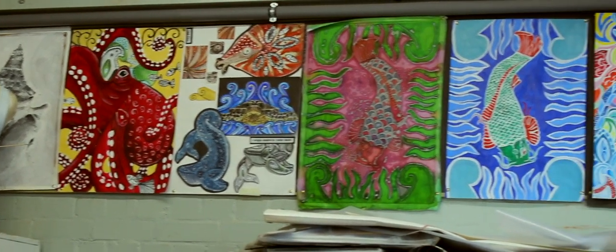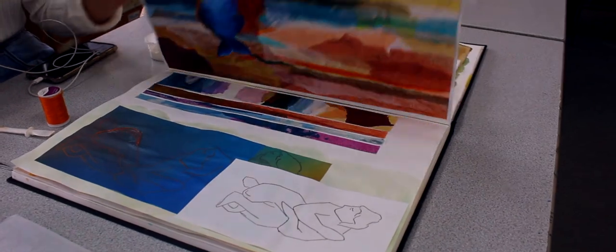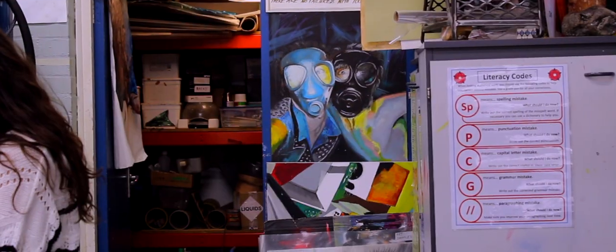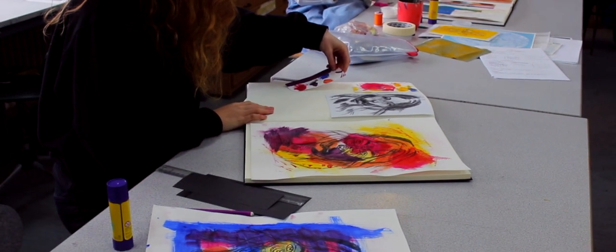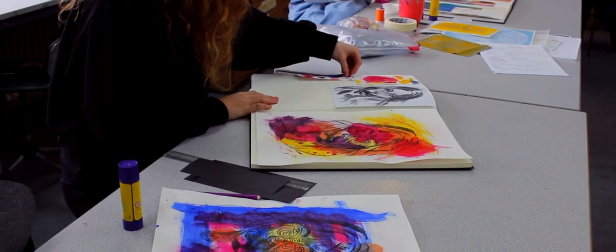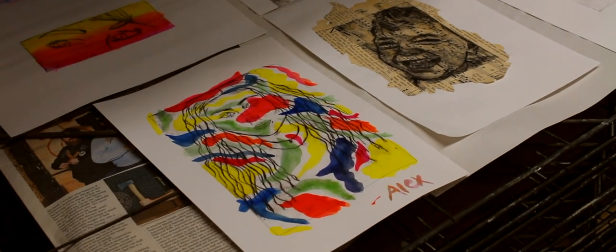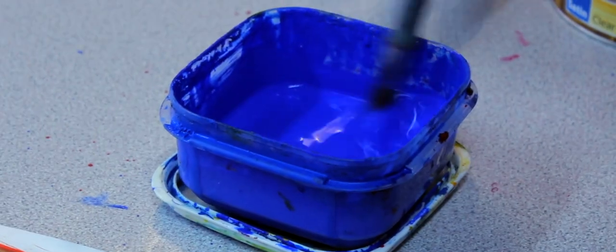There is a lot of pride that has been taken in the presentation of work. In September it is thematic, and that thematic approach gets students looking at the environment, gets them looking at portraiture, and gets them to look at colour as well.